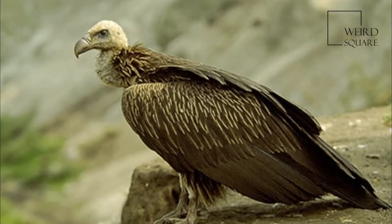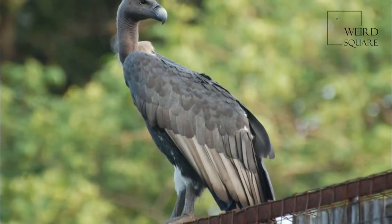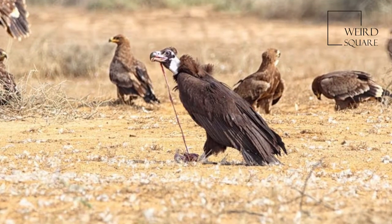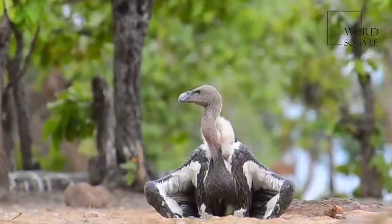It is closely related to the European griffon vulture, Gyps fulvus. At one time it was believed to be closer to the white-backed vulture of Africa, and was known as the Oriental white-backed vulture.